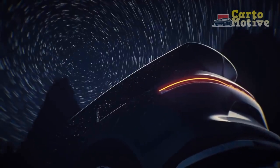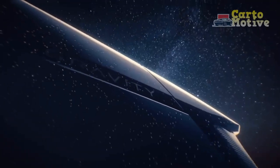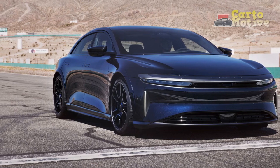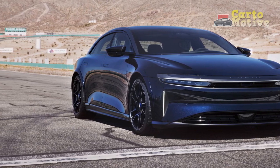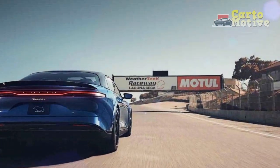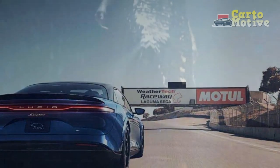Interior and Technology: Step inside the Lucid Air Sapphire, and you're greeted by a sanctuary of sophistication and innovation. The interior is marked by a minimalist design ethos, where form follows function, creating an uncluttered and serene environment for occupants. The expansive 34-inch curved glass cockpit 5K display seamlessly integrates information and controls, from infotainment to climate settings, in a visually striking manner.